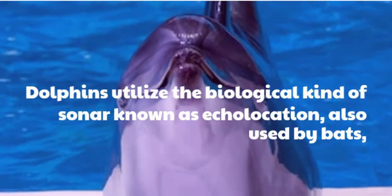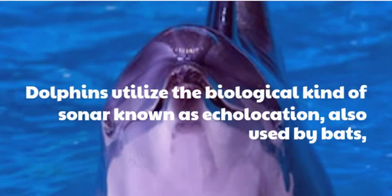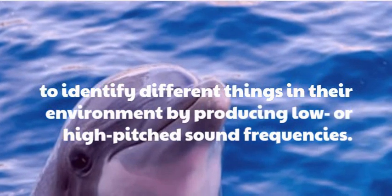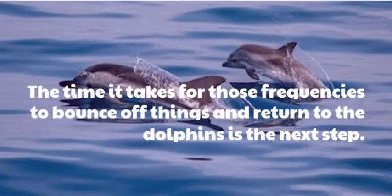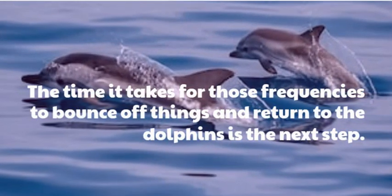Dolphins utilize the biological kind of sonar known as echolocation, also used by bats, to identify different things in their environment by producing low or high-pitched sound frequencies. The time it takes for those frequencies to bounce off things and return to the dolphins is the next step.